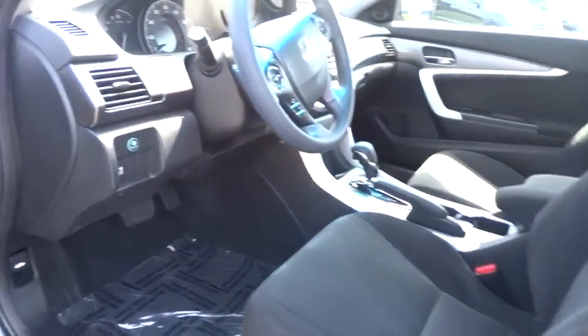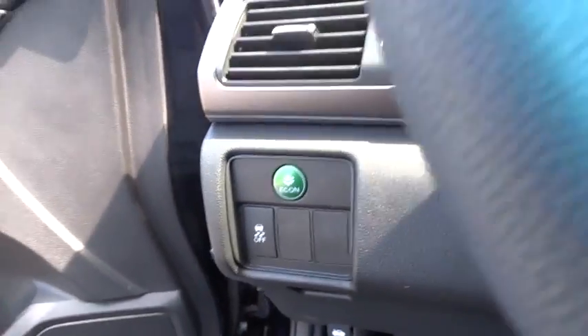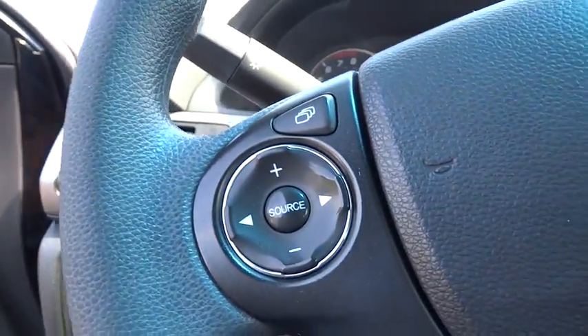Panic alarm, cloth seat trim, driver vanity mirror, and tilt steering wheel. If you like it online, you'll love it in your driveway. Take it for a spin today.